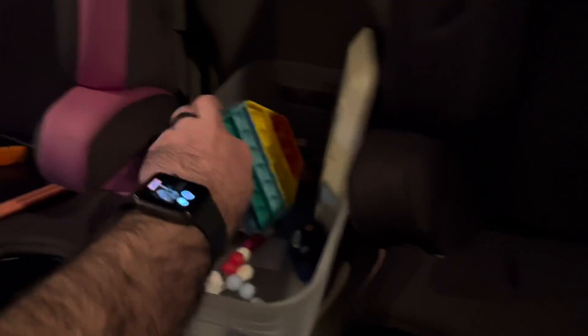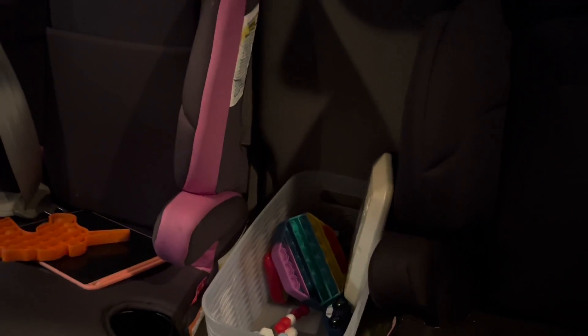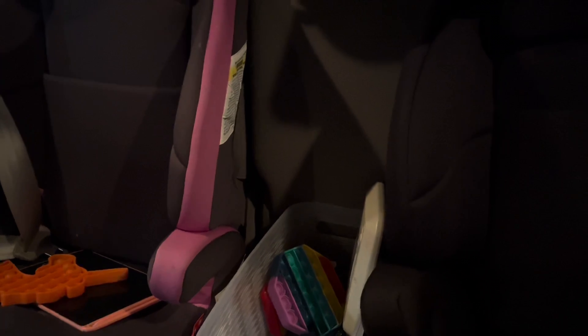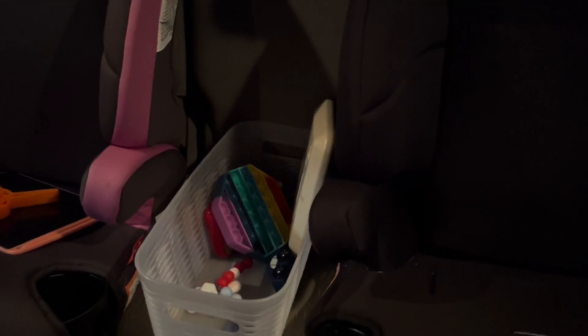We've got a lot of different things in here so the kids can have some toys without you needing to constantly turn around or listen to them complain about the fact they've dropped their toys on the floor. We've all been there — kids drop something, they want a toy, and you're all the way in the front seat trying to drive. There is no turning around, no way you can even reach whatever toy they've dropped.